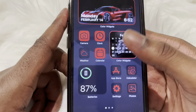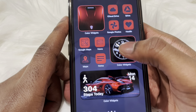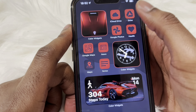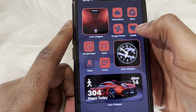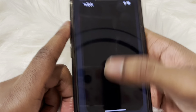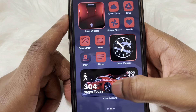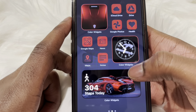For the second page we've got a hood of a Koenigsegg — I made sure it's castle red too so it can match. We've got all my storage apps: iCloud, Google Drive, Google Photos, Google Maps, News, Apple Maps, and Notes in case I just need to make some quick notes. I also added a lovely clock widget with the Koenigsegg logo for the Ghost Squadron.